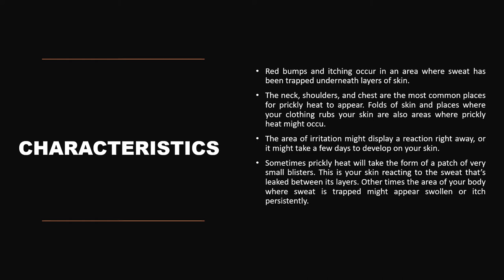Areas like the neck, shoulder, and chest are the most common places for prickly heat to appear. Folds of the skin and places where clothing rubs against your skin are also areas where prickly heat occurs. The area of irritation may display a reaction right away, but sometimes it may take a few days to develop. It will take the form of a patch of very small blisters — this is the skin reacting to sweat that has leaked between its layers. Other areas of the body where sweat is trapped might appear swollen or itchy.